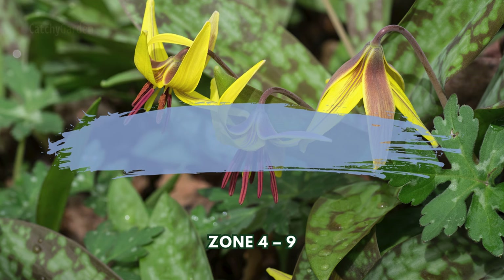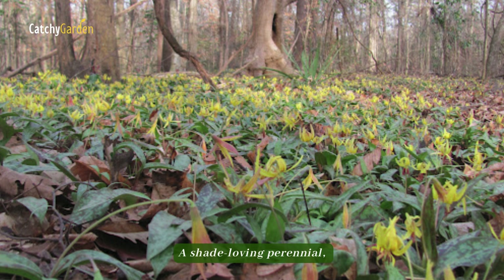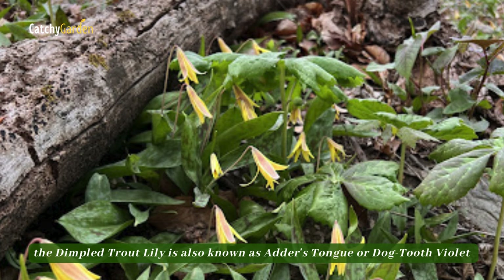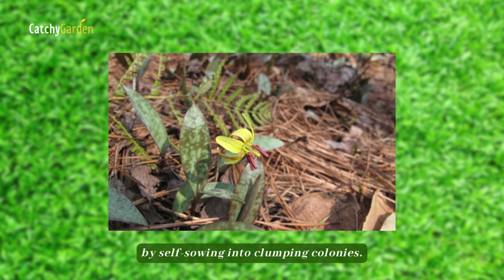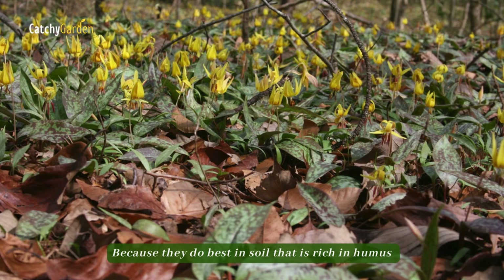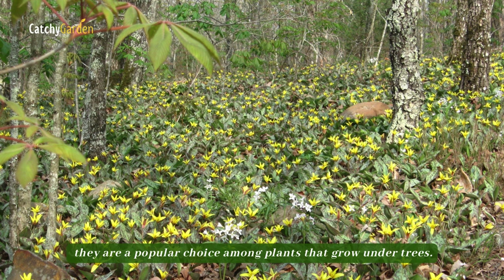Number seven: Dimpled Trout Lily. A shade-loving perennial, the Dimpled Trout Lily is also known as Adder's Tongue or Dogtooth Violet in its home region. In spring, when the transient foliage silently goes dormant at the end of May, it more than makes up for its lack of permanence by self-sowing into clumping colonies. Because they do best in soil that is rich in humus and get shade throughout the year, they are a popular choice among plants that grow under trees.